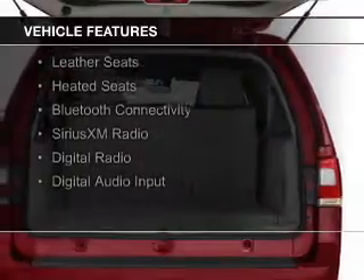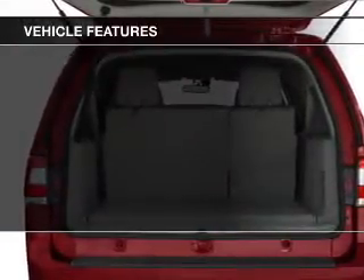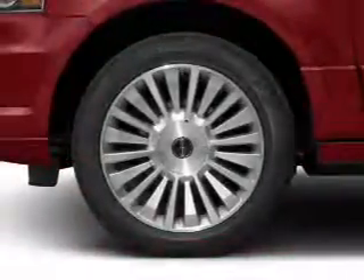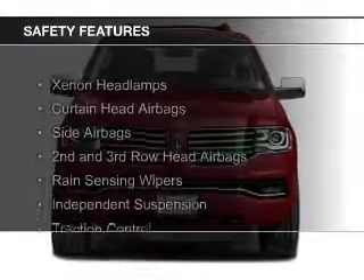A power sunroof, internet connectivity, electric trunk, leather seats, heated seats, Bluetooth connectivity, Sirius XM satellite radio, digital radio, and digital audio input.